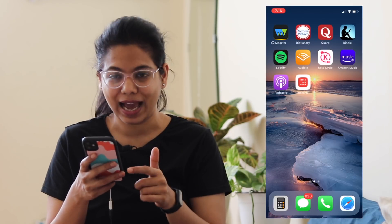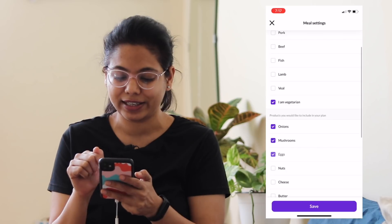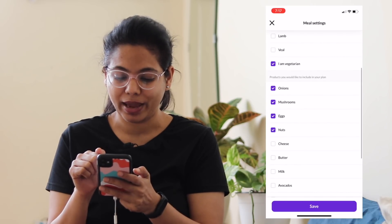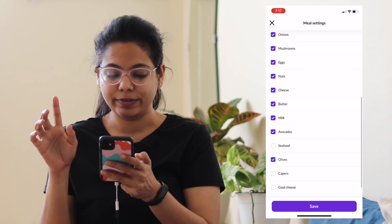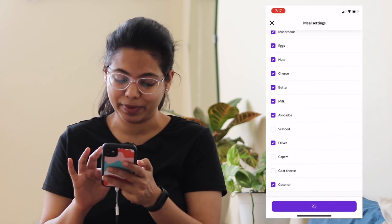This video features the Keto Cycle App. I am going to be on the Keto Cycle App. I have selected onions, mushrooms, eggs, nuts, cheese, and butter. I have not selected seafoods. I have saved it.